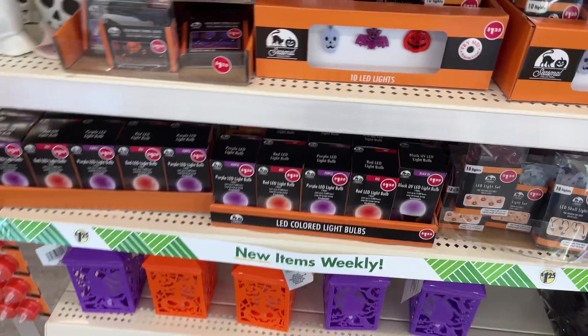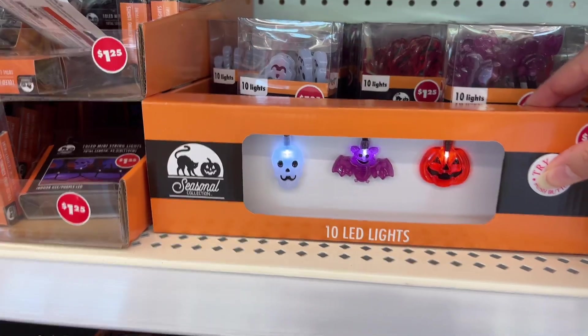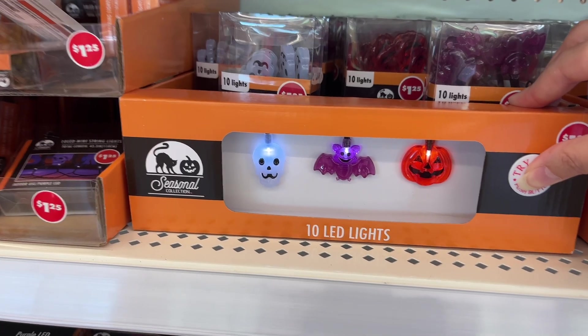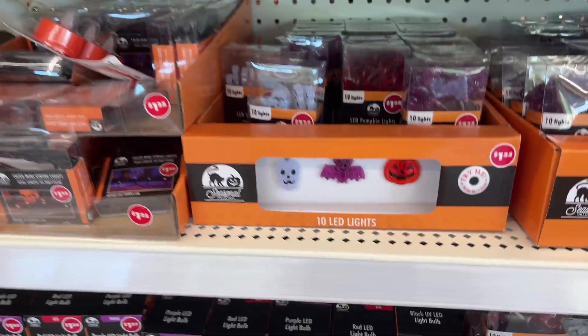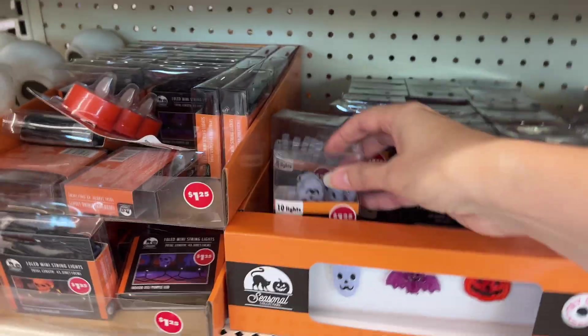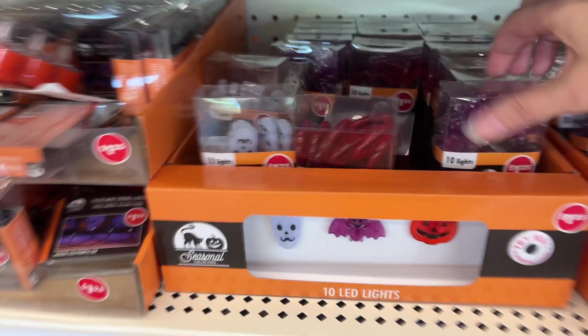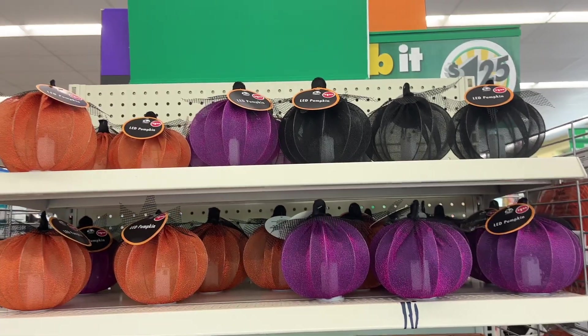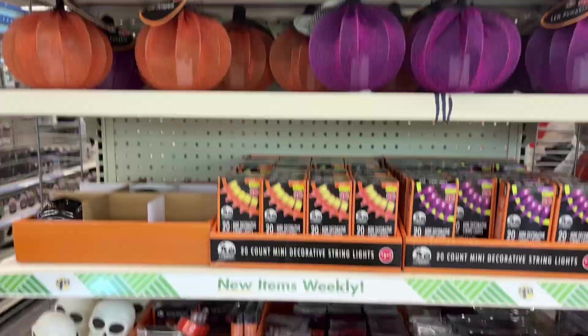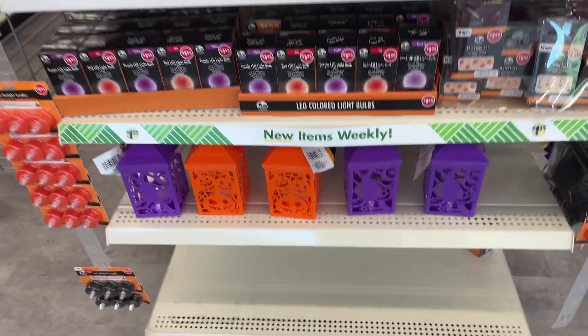You can try these light-up LED lights here — a skull, a bat, and a pumpkin, all $1.25 for 10 LED lights. Each shape comes separately. They also have little LED pumpkins in different colors and little lanterns.